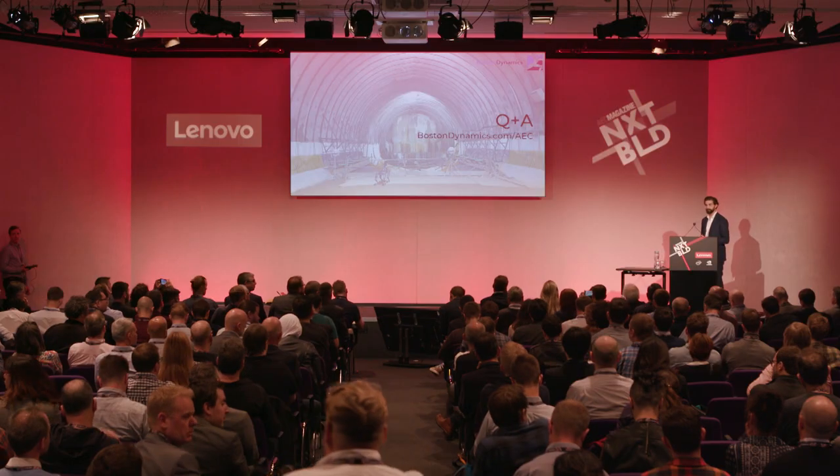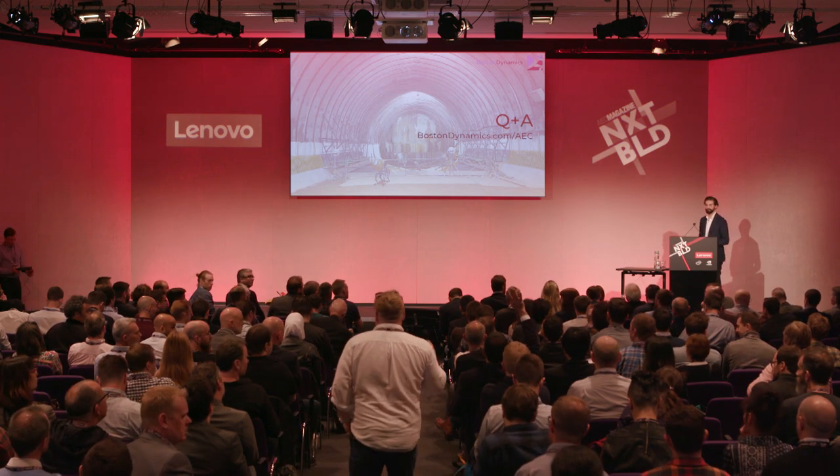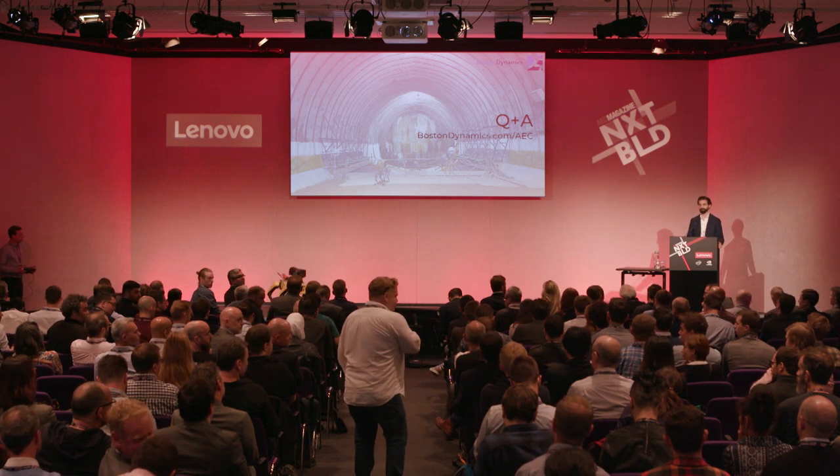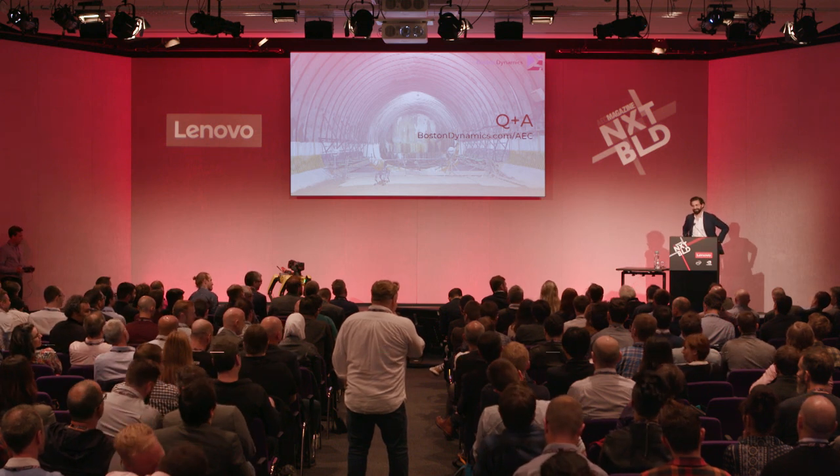I think in the five minutes remaining I can open up for some questions. One question: roughly what sort of pricing do you think it will be put at? We haven't finalized the pricing yet — some of that depends on final tweaks in the production process — but we're imagining this is going to come in below $100,000.